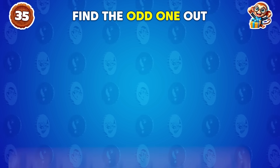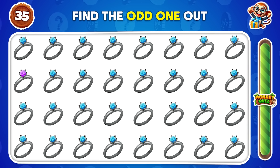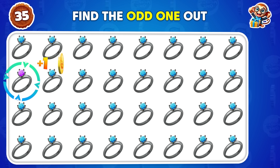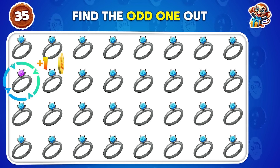Can you spot the odd one? The odd emoji is right here.